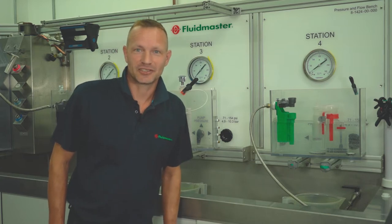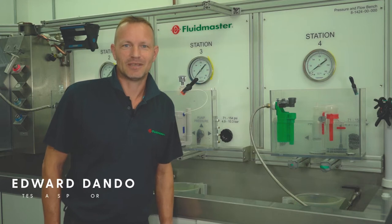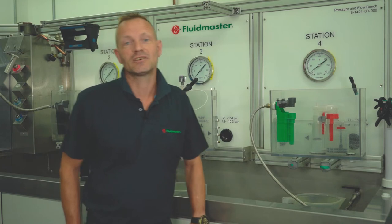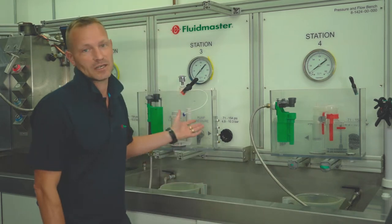Hello and welcome to the very first Fluidmaster UK virtual training module. We're really pleased that you're able to join us. I'm Edward Dando, the test lab supervisor here at our headquarters in Hereford. I'm going to be talking through some toilet repair scenarios and demonstrating the installation of two of our most popular products, a fill and a flush valve.